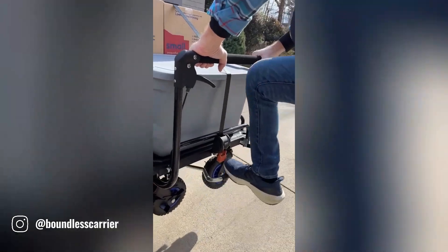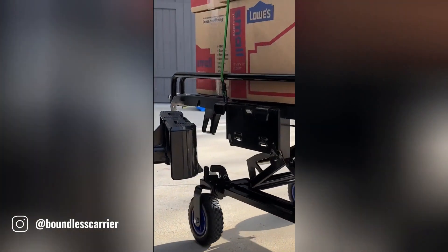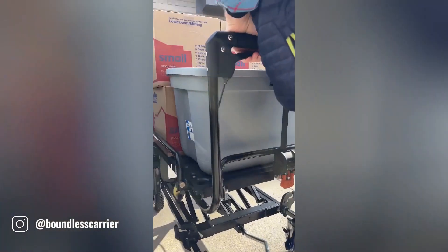Boundless Carrier is a unique and innovative product designed to make transporting and storing gear easier and more convenient. It's a heavy-duty, multifunctional mobile cart and carrier that can be easily attached to any vehicle.